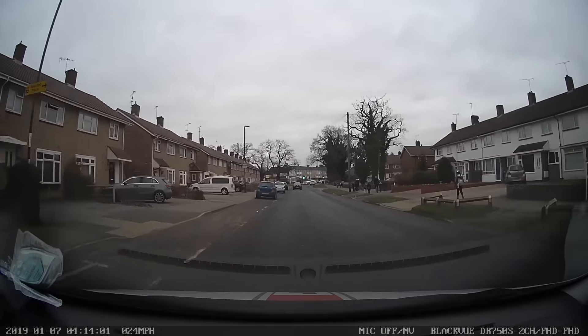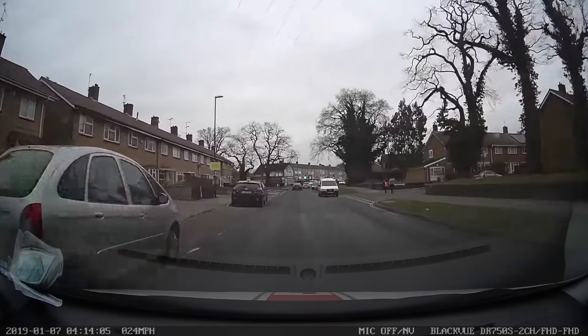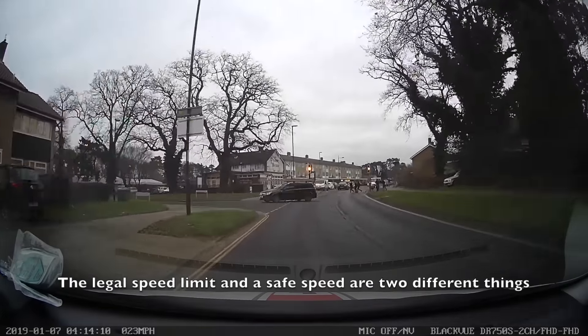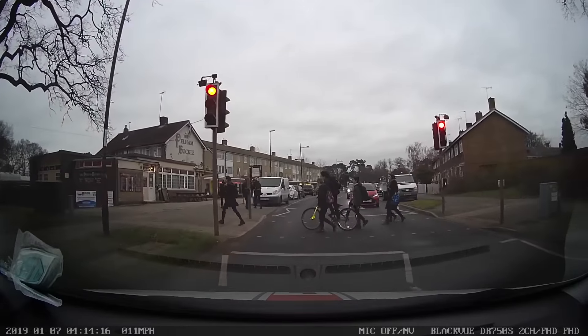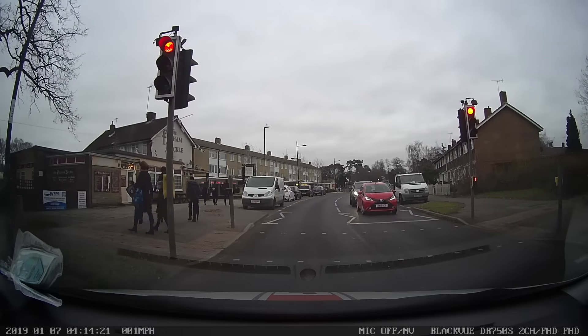On this road there are no signs saying max speed 20 when lights show. However, this does not mean it is safe to do 30 miles per hour. We need to assess the situation. The time is 10 minutes past three, we can see quite a lot of children around, so we need to anticipate they could be crossing the road — perhaps walking out behind the vehicles coming up.